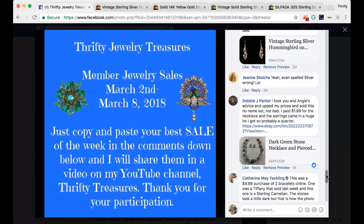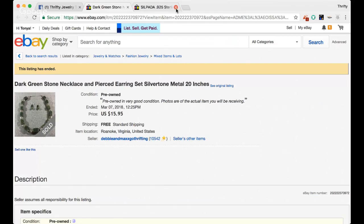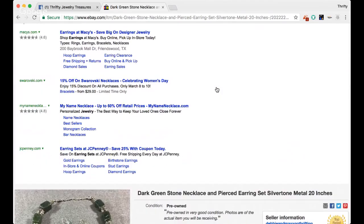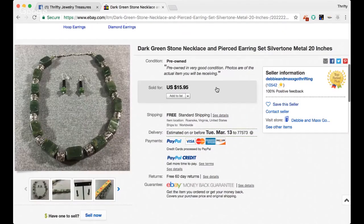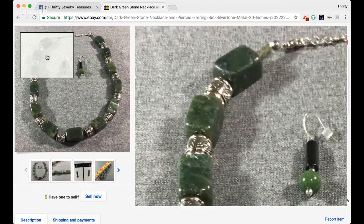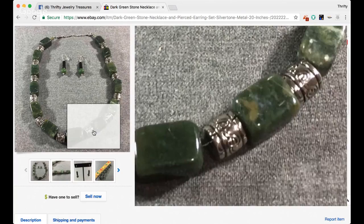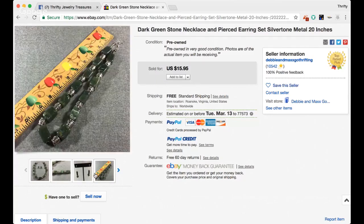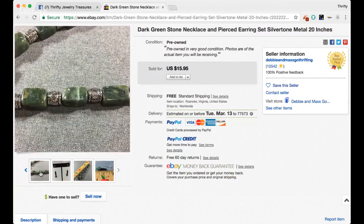Here we have a sell from Debbie. She says she took Angie's advice, upped her prices, and sold this no-name set. She paid $1.99 for the necklace and the earrings came in a huge lot — probably a quarter. Her title reads dark green stone necklace and pierced earring set, silver tone metal, 20 inches. Oh, that's gorgeous, Debbie — I love that. And that's a cute little earring tree — a really cute way to display your earrings. I love her ruler too. Very cool, Debbie. Thanks for sharing that.